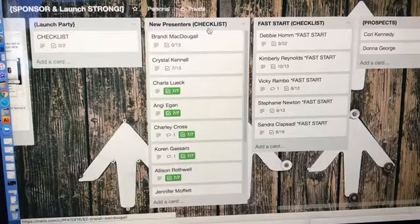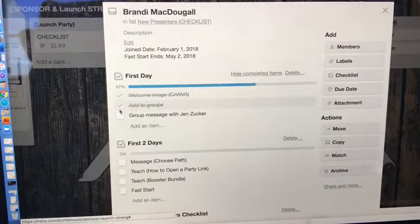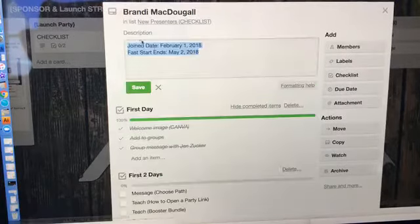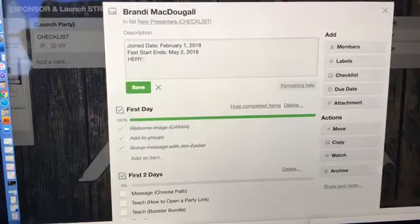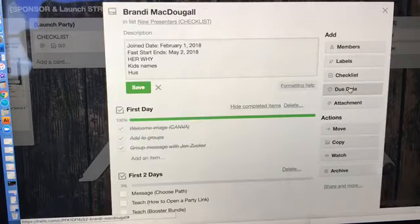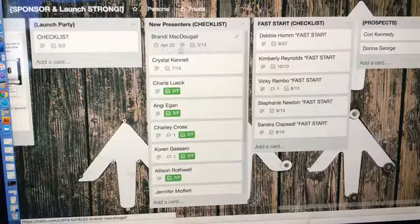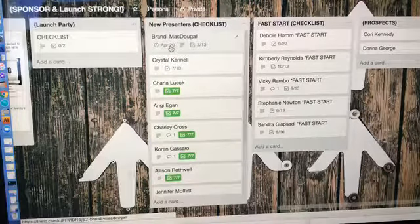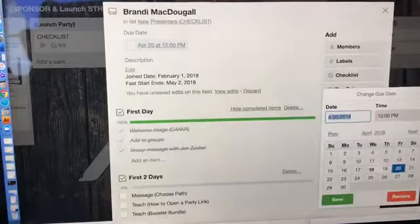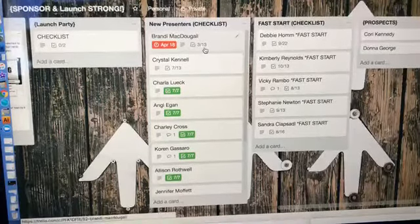Brandy just signed up and I know she's going to be a leader. Now I can go through: I sent her a welcome image, I added her to the groups, sent her a message. If I want to add anything else I can — you could even put descriptions on here, like when I talked with Brandy, her join date, fast start date, her why, her kids' names, her husband's name. You can add whatever you want. You can also add a due date — so if I put tomorrow, I want to make sure I do this first-day stuff tomorrow.